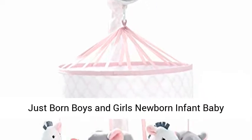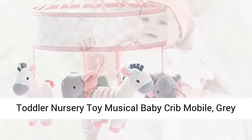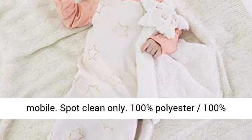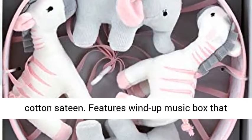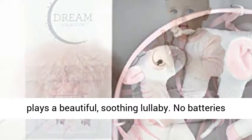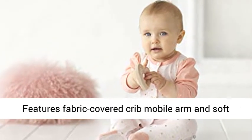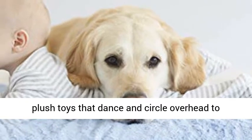Just born boys and girls newborn infant baby toddler nursery toy musical baby crib mobile — gray elephant, pink zebra. One size. Includes one crib mobile. Spot clean only. 100% polyester, 100% cotton sateen. Features wind-up music box that plays a beautiful soothing lullaby. No batteries needed. Comes fully assembled and easy to attach.